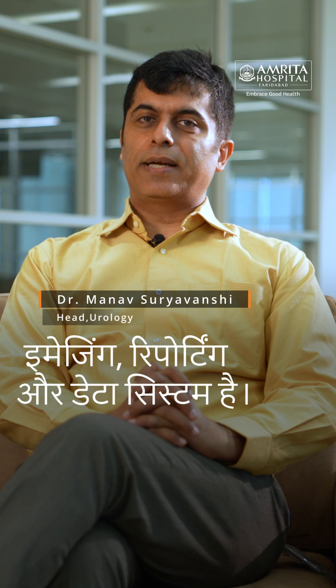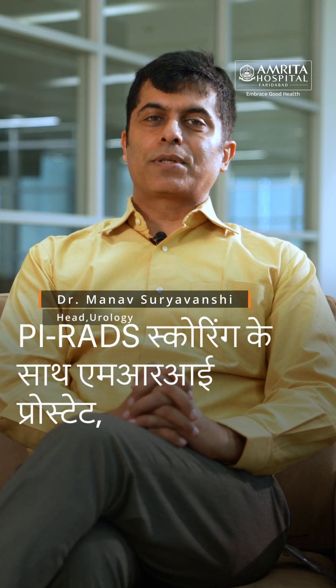What is MRI Prostate with PI-RADS Scoring? PI-RADS stands for Prostate Imaging Reporting and Data System. MRI Prostate with PI-RADS Scoring is a specialized form of MRI for the prostate gland. It helps us find suspicious lesions in the prostate and score them from 1 to 5.